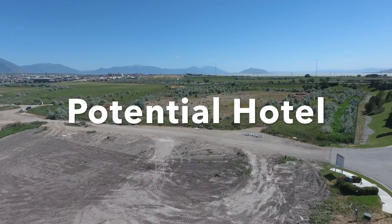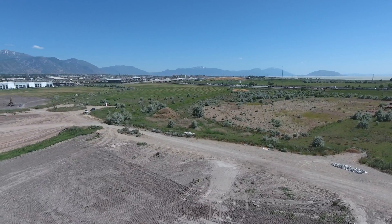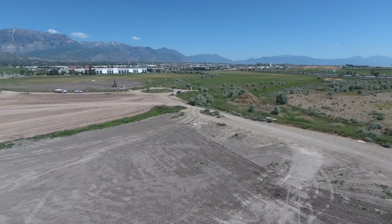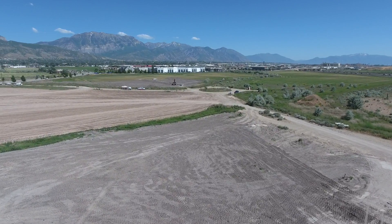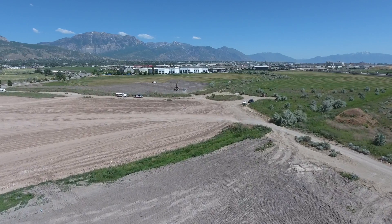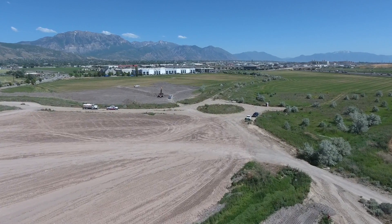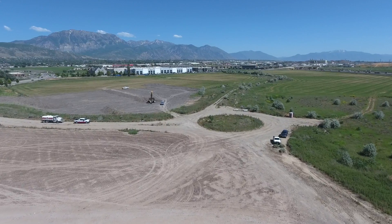Right here we're going to fly over the potential hotel location that is currently being discussed. It would be right here in this location up against that roundabout. They are currently working on a site plan to know exactly how that would lay out, but they're looking right here in this location.